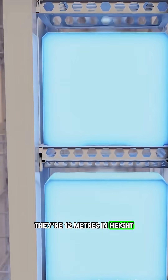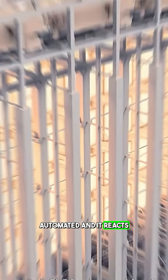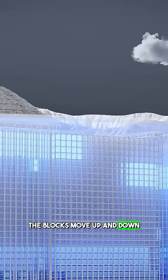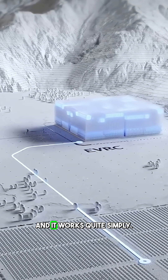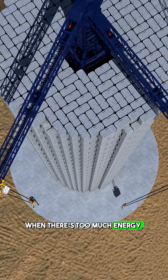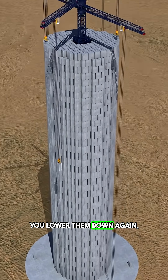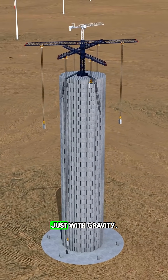Each block is 12 meters high, and the entire building is automated — it reacts according to the power requirements of the area. The blocks move up and down accordingly to store and release power where it's needed. When there's too much energy, the motor pulls the weights up, and when there's not enough, you lower them down, which spins a generator in the process. That's all done just with gravity.